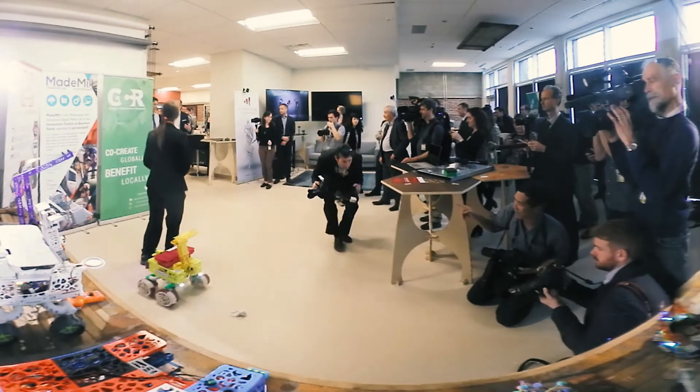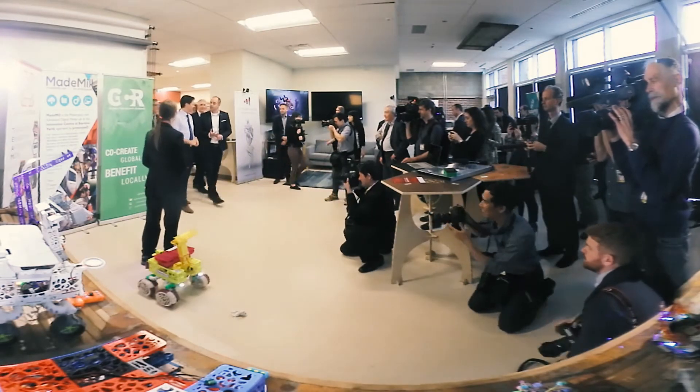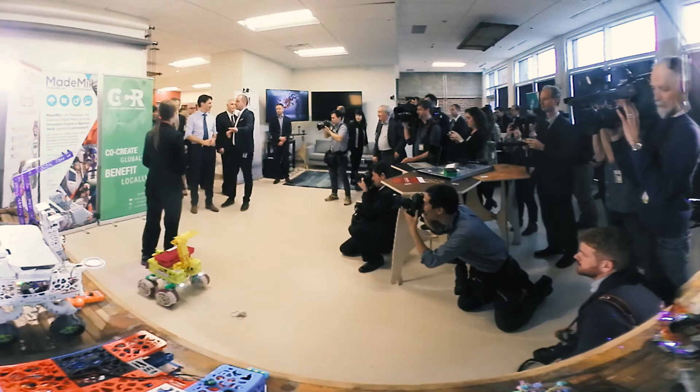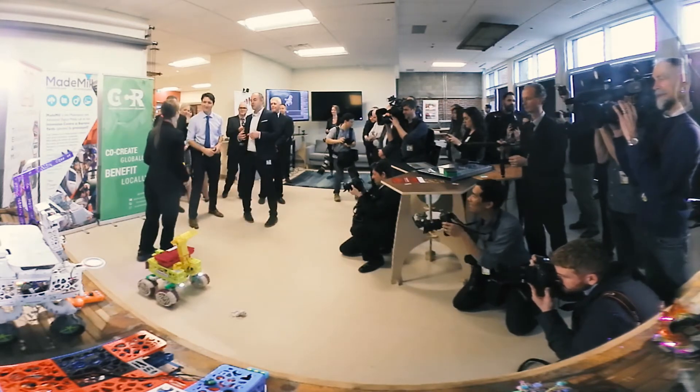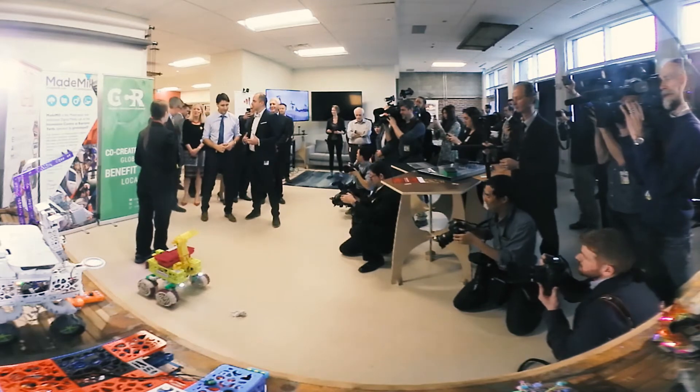We also support designers, such as the Artists and Residents Program. We have one of our artists right here — this is Erin Kennedy. Hi Erin. She's working with us to create robots that actually clean beaches.